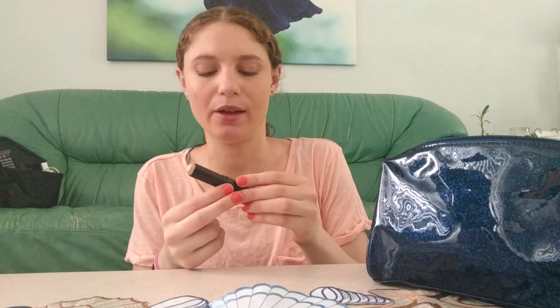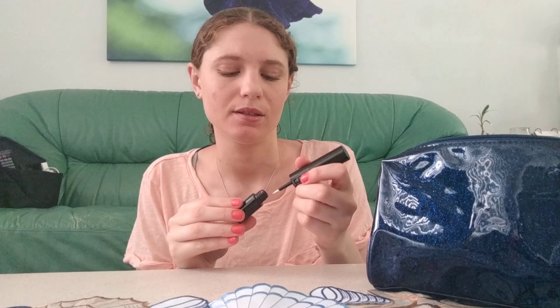Another Project Pan spoiler — my ELF eye primer. I only have a little bit of product left and it will probably be done by end of summer. I still haven't really used the liner sealer side, but I've been using it as my primer. I feel like it's very heavy on my eyes and I want to move on to a lighter primer after I finish this. I'm not sure I'll keep the liner sealer side since I've had the product for a while.